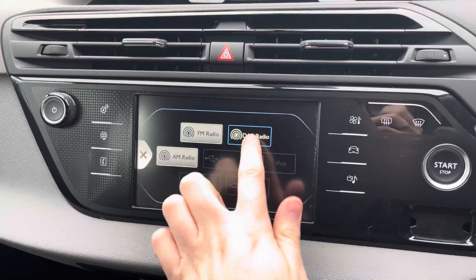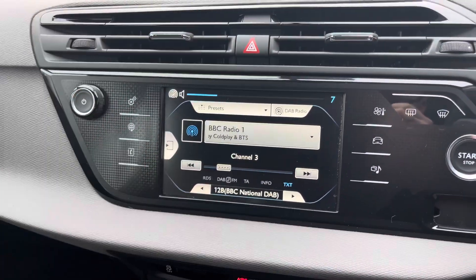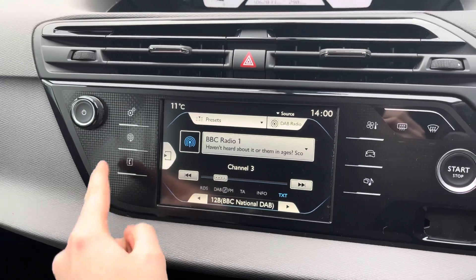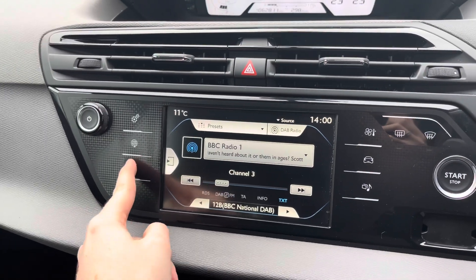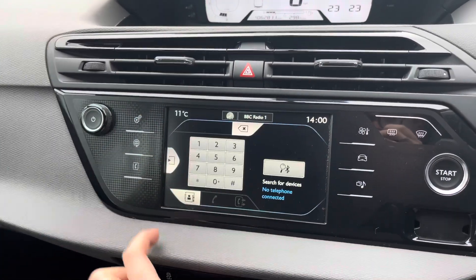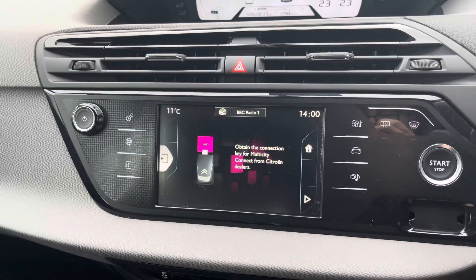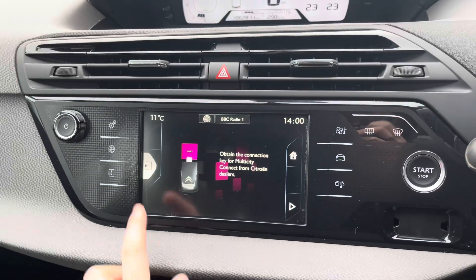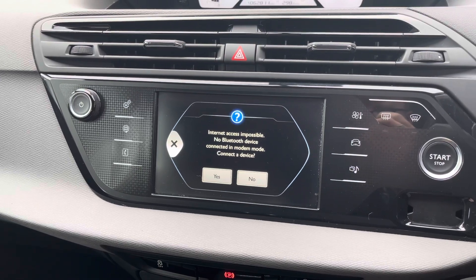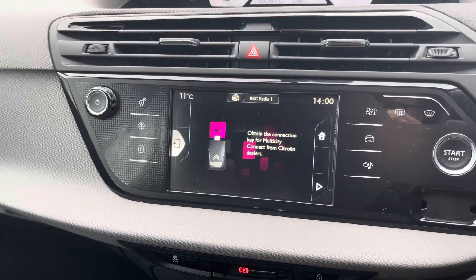Below there you have your touchscreen infotainment system where you can access DAB, FM and AM radio, allowing you to easily find and tune your favourite station. With DAB you get nice clear digital audio quality. You can also connect your own audio source via USB, auxiliary input, or Bluetooth. With Bluetooth you can safely make hands-free phone calls on the go. There are also online features available, including internet browsing when you connect your device via Bluetooth — very handy if you need to search something on the go.